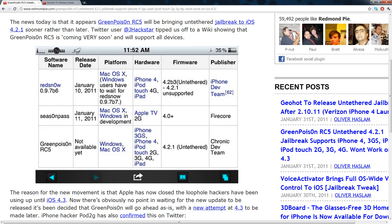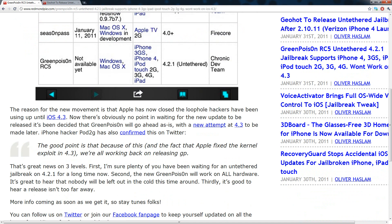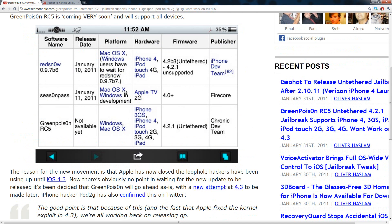Apparently someone posted on Twitter that RC5 for GreenPoison has been listed on a wiki page, and it gives some information on it. It says release date is not yet available, and for platform Windows and Mac OS X. It will work for 4.2.1, it will be untethered, and the best part is that it will not require your SHSH blobs to be backed up.